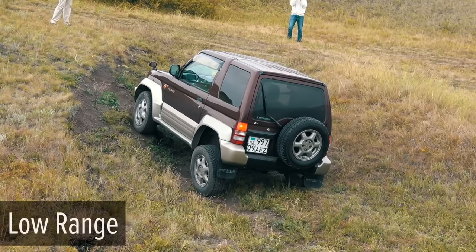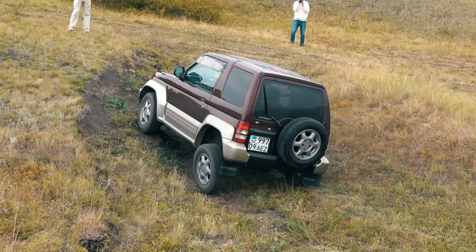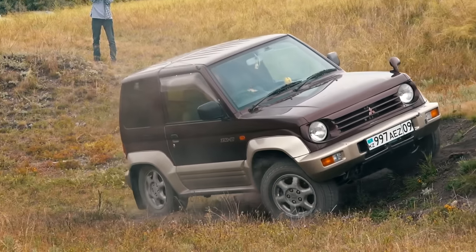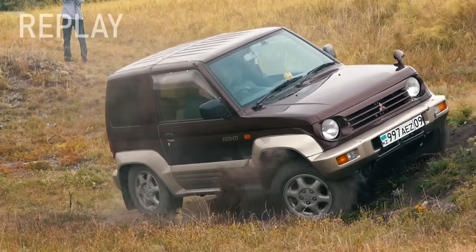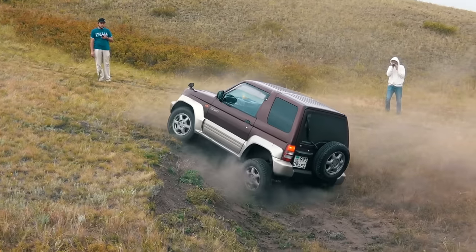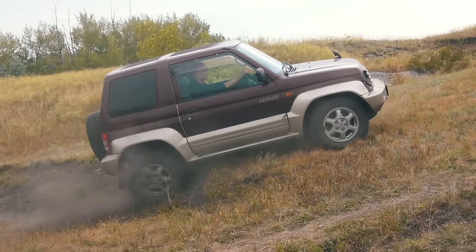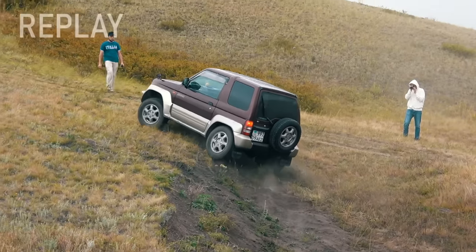Now let's activate the low range. The Mitsubishi rolled back and tried to drive along the flatter line. The small Pajero manages to pass the first diagonal, but then an even more difficult diagonal suspension, which it couldn't cope with at all. Rolling back again and driving along a more straight line with a little more momentum, the Mitsubishi slips on the second part but successfully completes the drive.